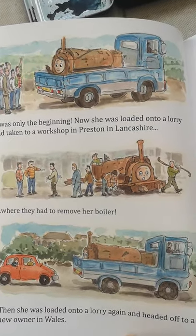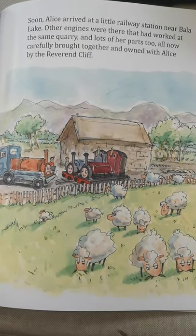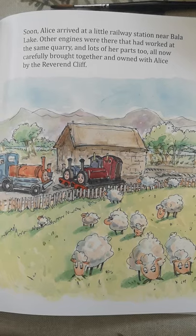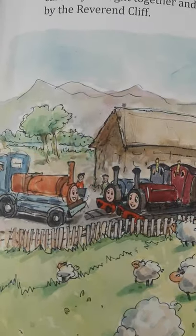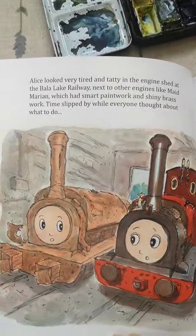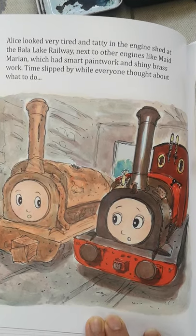Then she was loaded onto a lorry again and headed off to a new owner in Wales. Soon, Alice arrived at a little railway station near the Baller Lake. Other engines were there that had worked at the same quarry and lots of her parts too, all now carefully brought together and owned with Alice by the Reverend Cliff. Alice looked very tired and tatty in the engine shed at the Baller Lake railway, next to the other engines like Maid Marian, which had smart paintwork and shiny brass work.